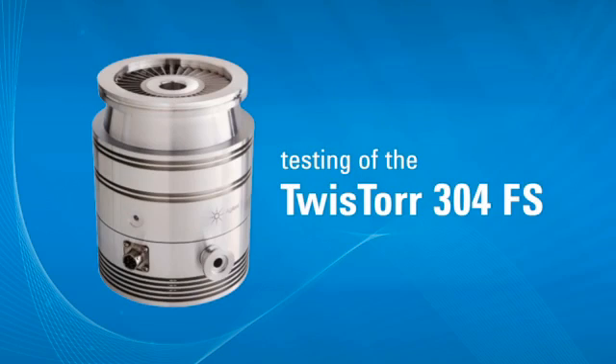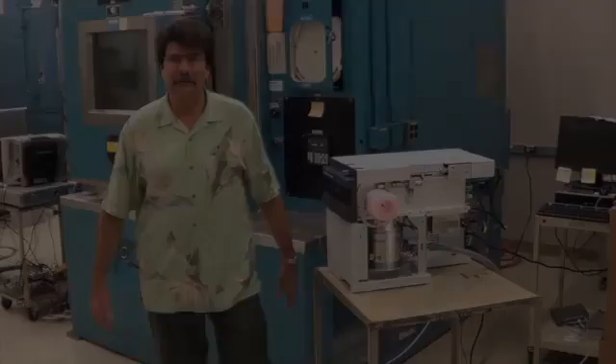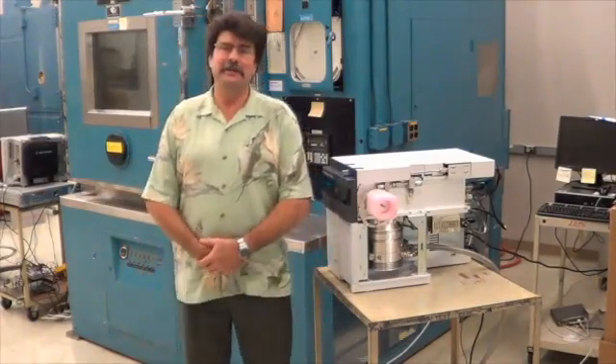The TV 304 Floating Suspension Turbo Molecular Pump. This is one robust pump. This is Paul Russell here from the Santa Clara site at Edgeland Technologies.